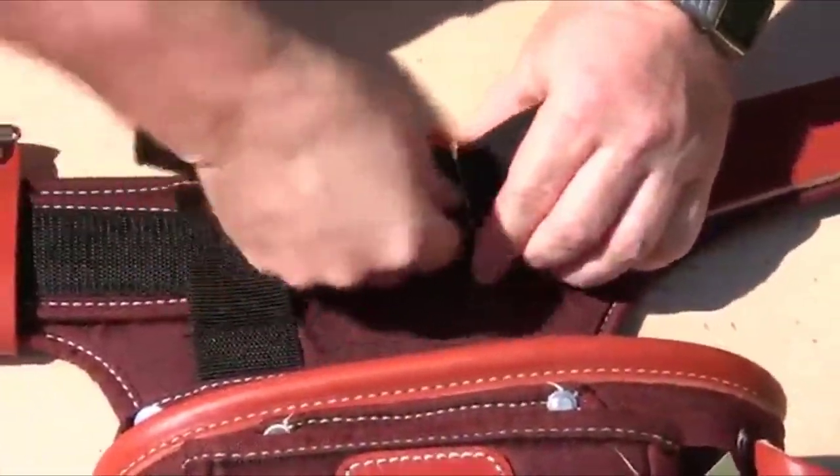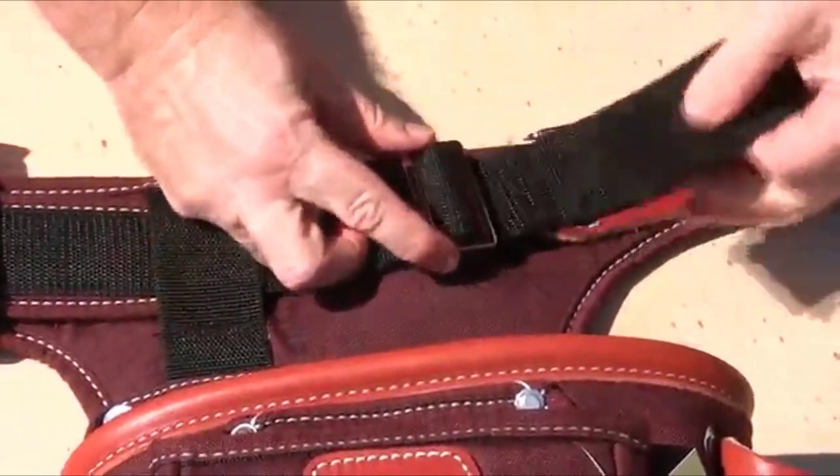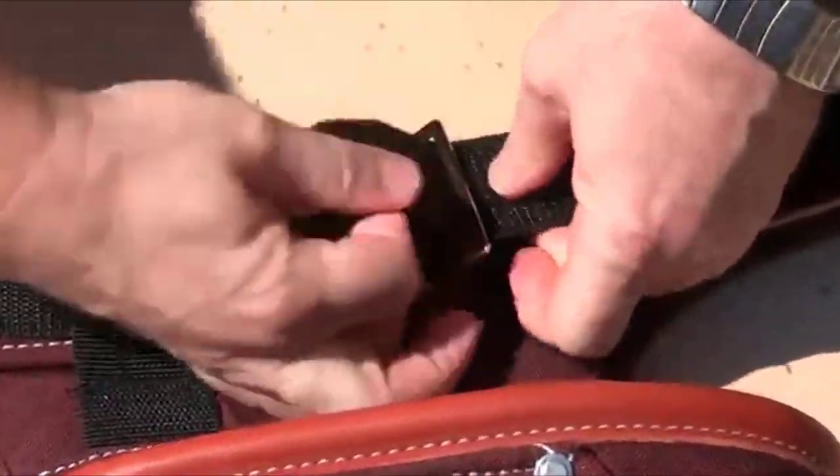Unthread the 2-inch webbing from the metal oxy-lock once, then again, so it can be adjusted freely.